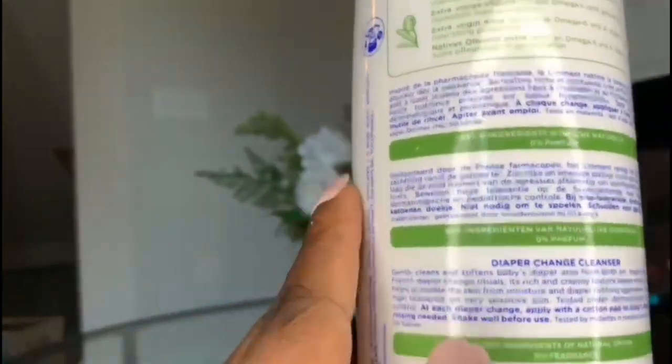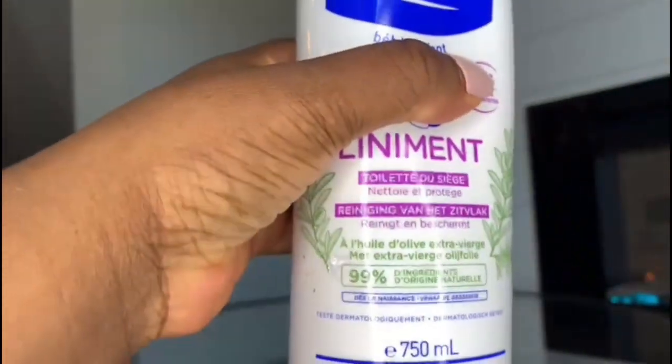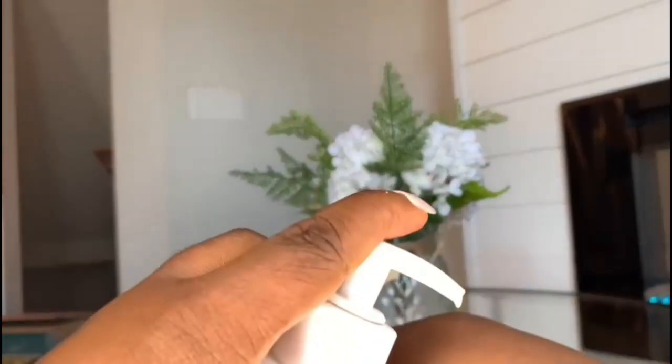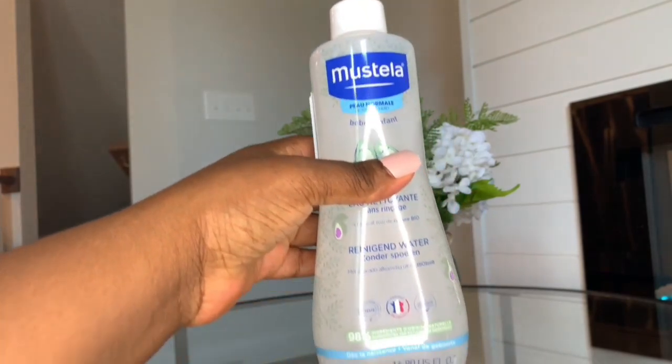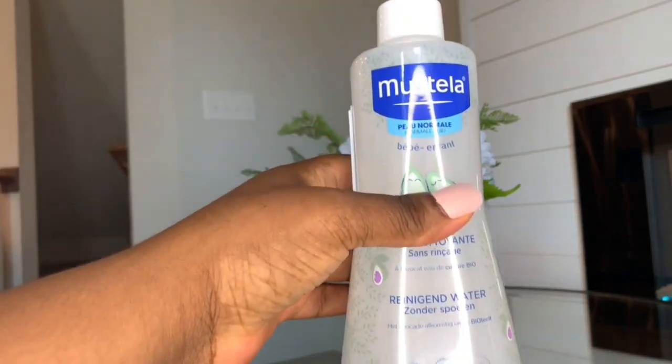The next product I have here is a diaper change cleanser. I typically use this after cleaning my son up with wipes — I apply this on him and wipe down anything I might have missed. This product is also made with natural ingredients and it lasts up to three months.